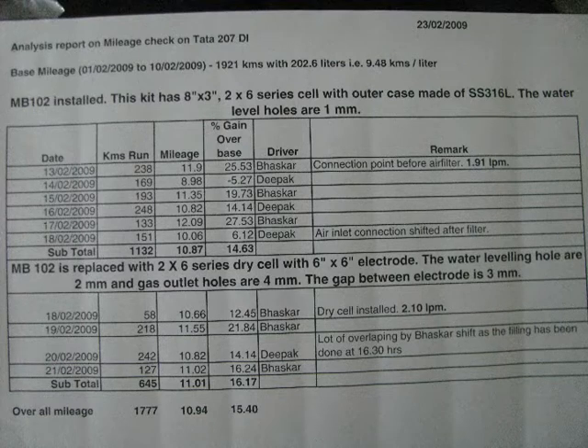Again on 18th February 2009, we replaced MB102 with a 2x6 series dry cell having 6 inch by 6 inch electrodes. This dry cell had 2mm water filling holes and 4mm gas outlet holes. During 18th to 21st February, the mileage gain we achieved was 16.17% with 2.1 LPM of gas. We had changed the gas injection point — earlier it was before the air filter, and on 18th February we changed it to after the air filter, but did not achieve any major change in mileage gain. So with both types of SS booster, the overall mileage gain for 1777 km was 15.4%.